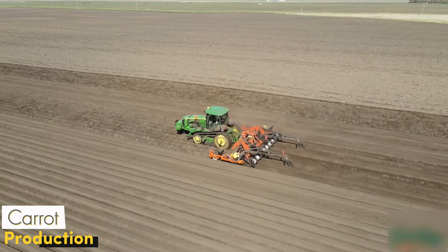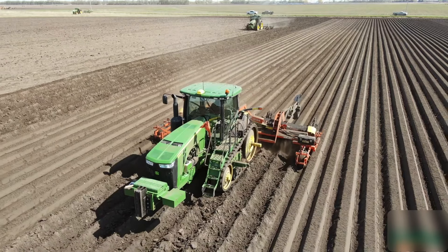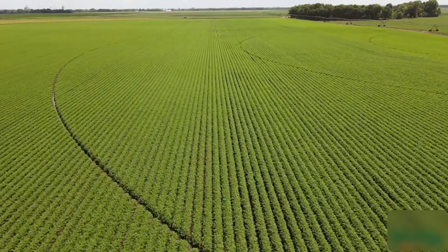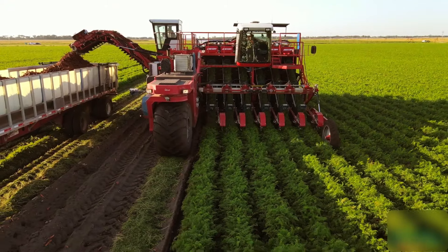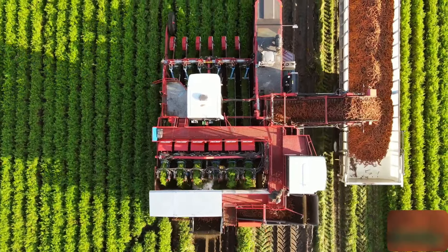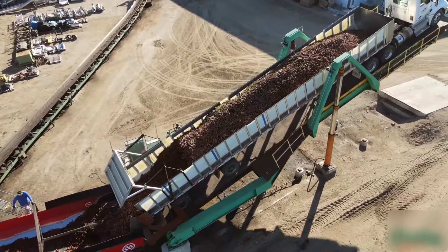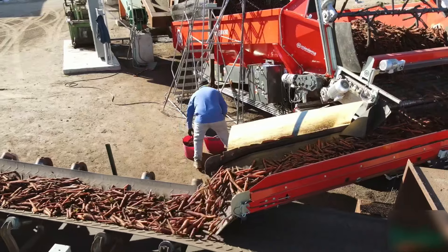Carrot harvesting is very different from the usual methods, because these orange roots grow by clinging to the depths of the soil. When harvest time comes, special digging machines come into play. These machines gently scrape the soil and pull the carrots out. Each carrot is collected with great care to bring these roots, which are tightly gripped by the soil, to the surface without breaking. The carrots coming out of the soil go to the washing and sorting stage, where automatic cleaning systems remove soil residues, making each carrot shiny, vibrant, and fresh. The carrots are then separated according to their sizes, packaged, and ready for your tables.